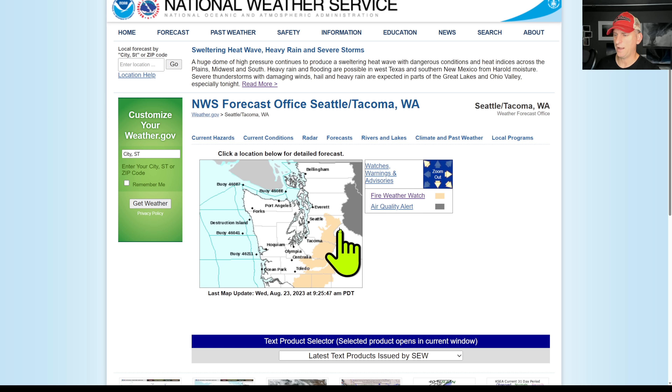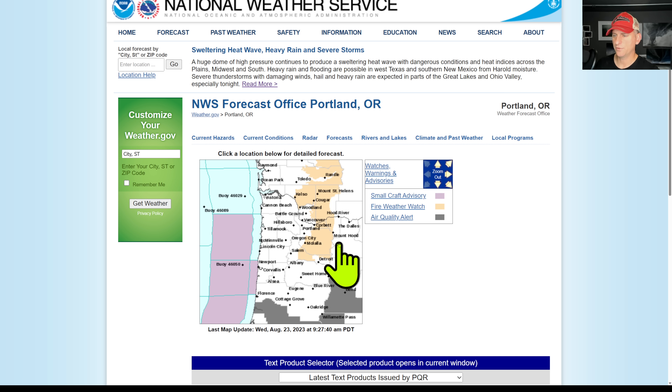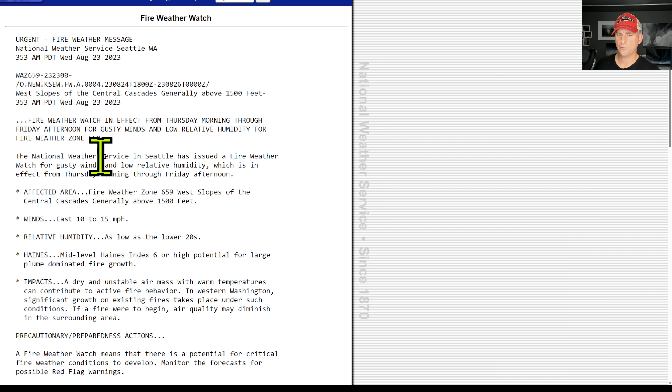Calling attention to this — there's a Fire Weather Watch as we turn to offshore flow through Thursday. We do have the potential for some fire starts across the west slopes of the Cascades, all the way down past Mount St. Helens and east of Portland. The National Weather Service is calling attention to this as well: Fire Watch for gusty winds and low relative humidity from Thursday morning through Friday afternoon, with the potential for large plume-dominated fire growth. Dry and unstable air mass, warm temperatures — all continuing to contribute to active fire behavior. Hopefully we can avoid anything like what we were dealing with last year when we had the Bolt Creek Fire just northeast of Seattle, pumping smoke for what seemed like months.